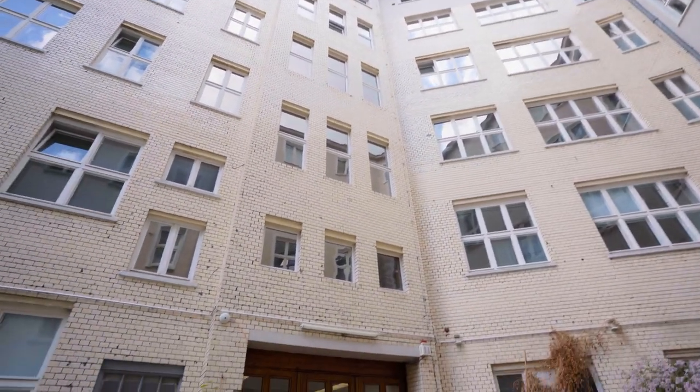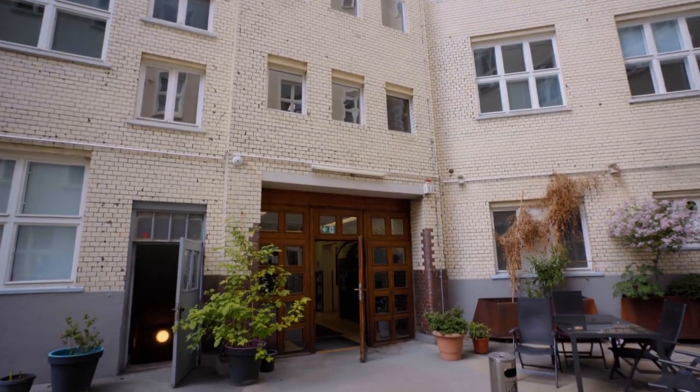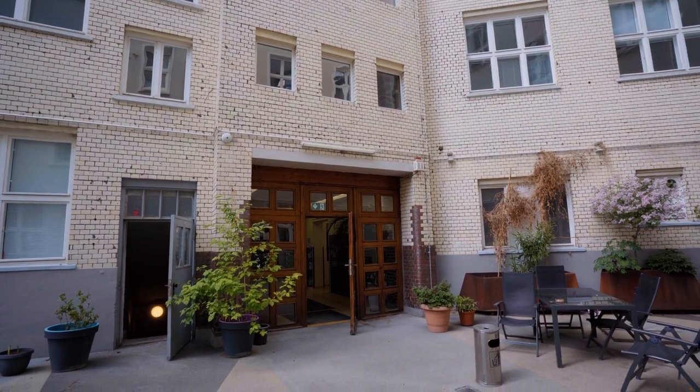Als das Haus 1912 gebaut wurde, war der Bauherr, der Kaufmann Rudolf Wert, verpflichtet, einen Grundriss zu wählen, der es – so die Legende – der Feuerwehr erlauben würde, mit einem pferdegezogenen Löschwagen auf den Hof zu fahren, hier zu wenden und wieder rauszufahren. Es gab zu dieser Zeit zwei Tordurchfahrten: die eine zur kleinen Alexanderstraße und auf der Rückseite eine zweite Durchfahrt zur Bartelstraße.